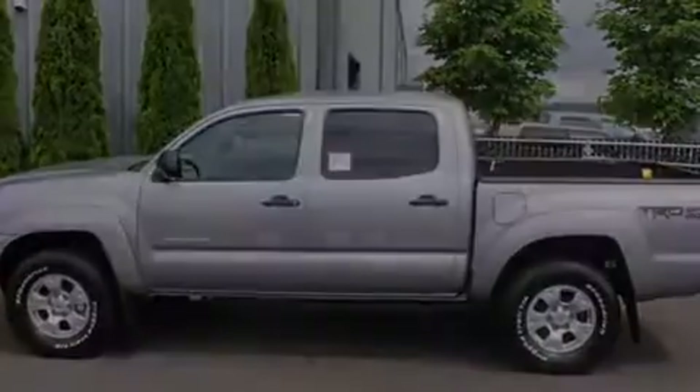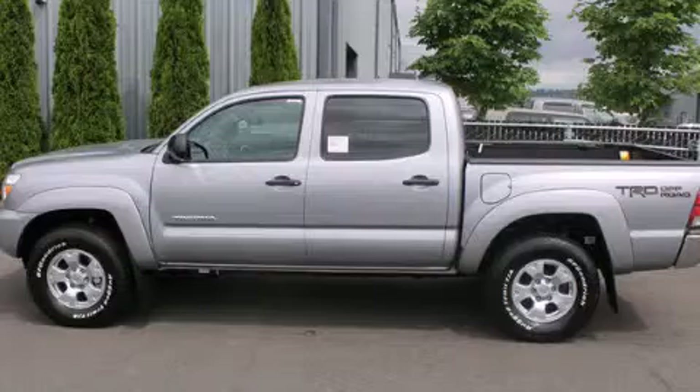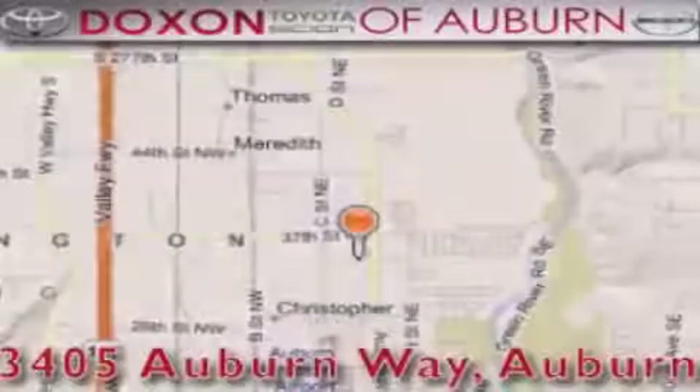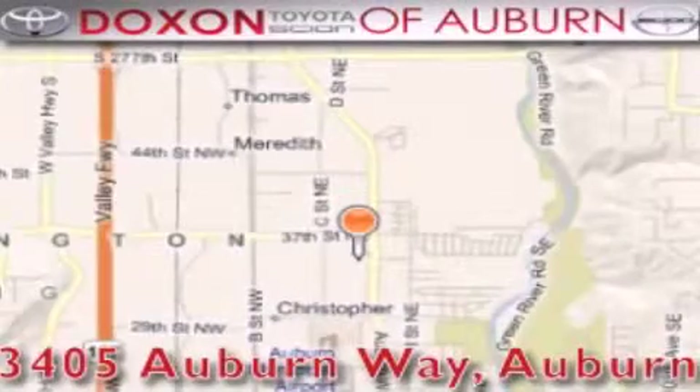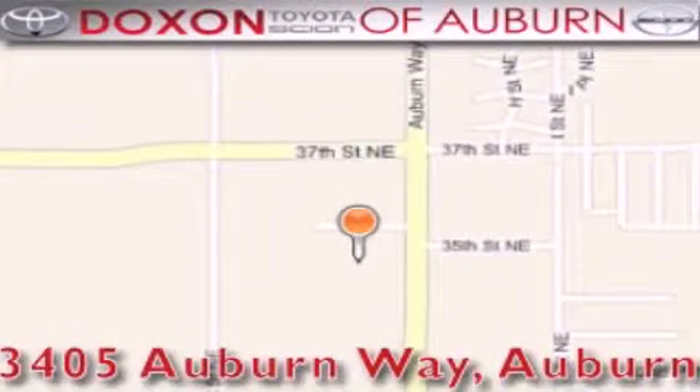Contact us today and schedule your opportunity to see this vehicle in person. Docs & Toyota of Auburn is located at 3405 Auburn Way in Auburn, satisfying customers for over 70 years.